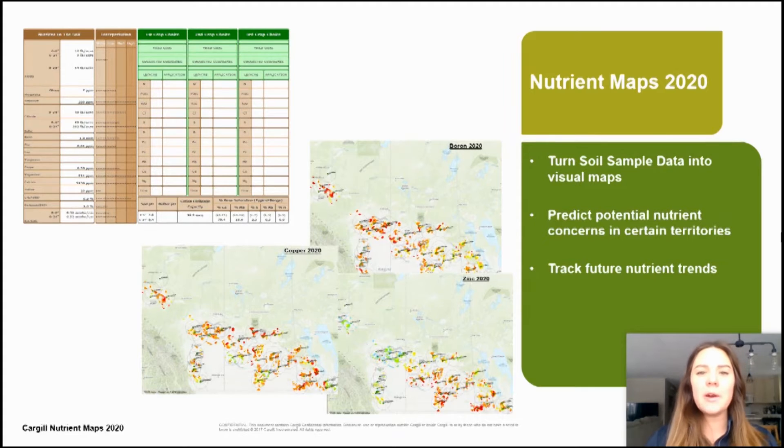Using Cargill soil sampling data from 2020, we are able to create visual deficiency maps. Using these maps we're able to protect potential nutrient concerns in certain territories, as well as track future nutrient trends for our customers.